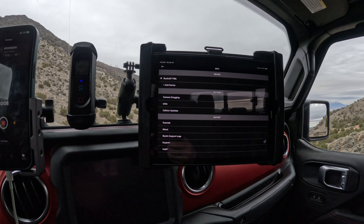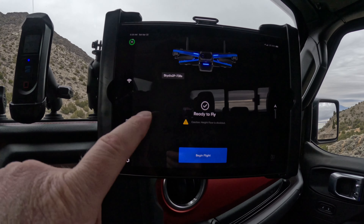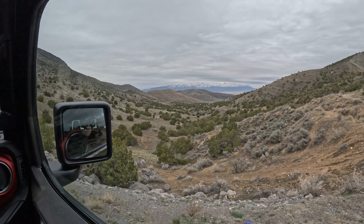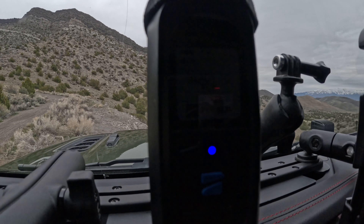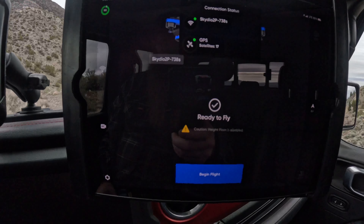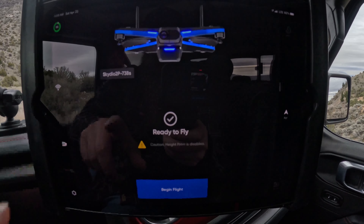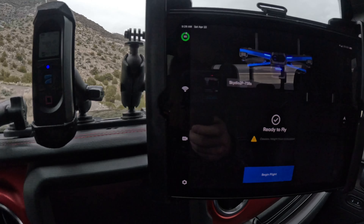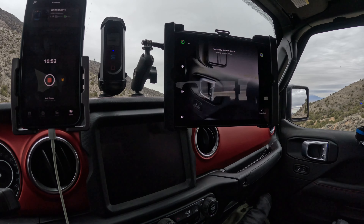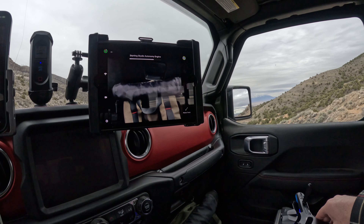I hate that this screen doesn't rotate like the other screens — Skydio, that is something you need to fix. Now I need to type in my Skydio information for the drone. All right, we're now connected to the beacon and connected to the drone, so we're ready to fly. We have 17 satellites and we're over land with no water in the area. You can see the beacon says 'ready to fly,' so we should be good to go.